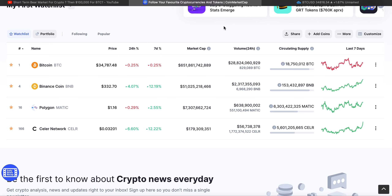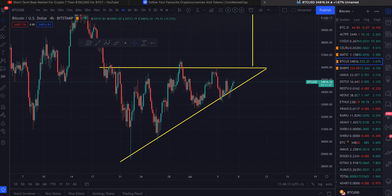Hey guys, welcome back to this video. Today we're going to be having a look at Binance, Polygon, and Seller Network. Let's dive into the charts real quick.